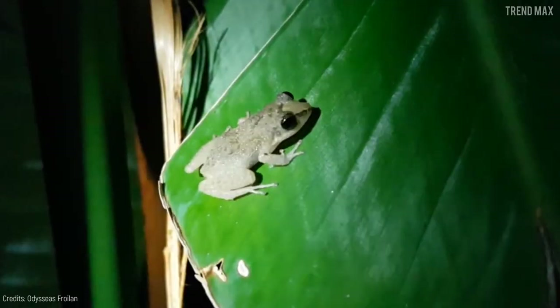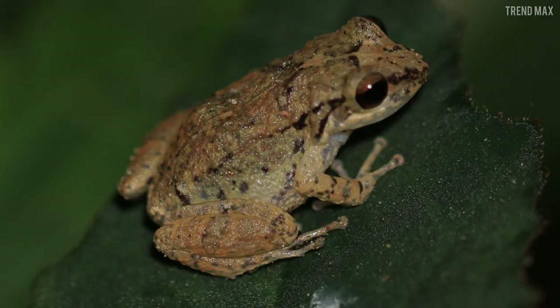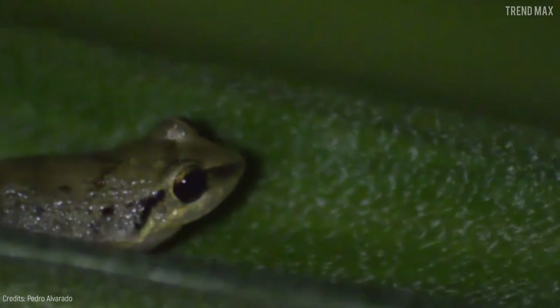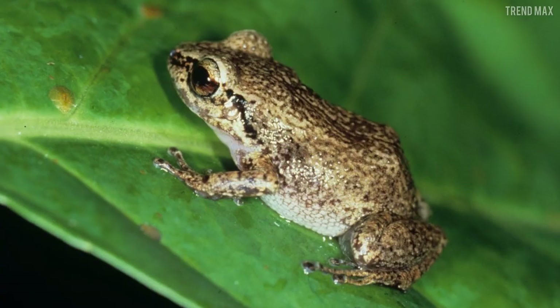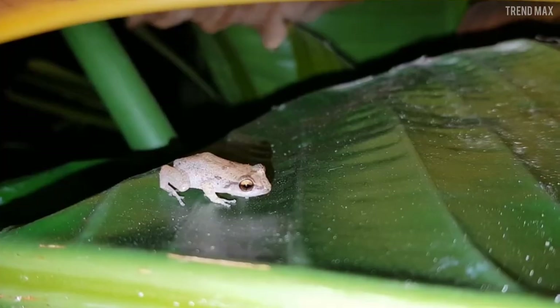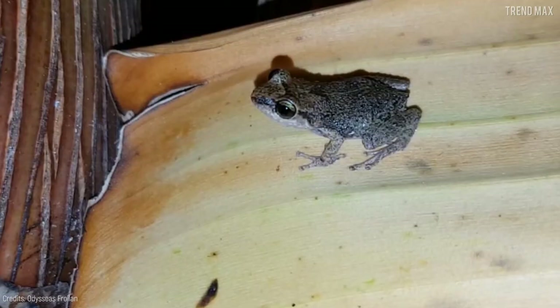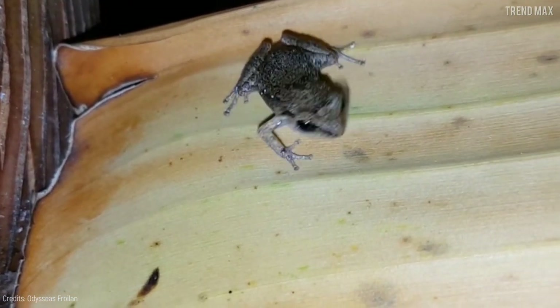Number 11: Whistling Frog. Native to the Netherlands Antilles, this species mostly has grayish-brown skin with black spots and stripes. It's a nocturnal amphibian that lives in forests, plains, or mountains with warm weather, so it doesn't need a place with water to survive. It has a singular name because it sings every night while waiting for its next prey — usually an ant, cockroach, or cricket.